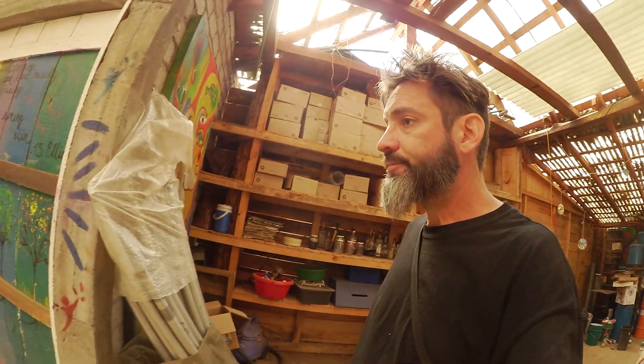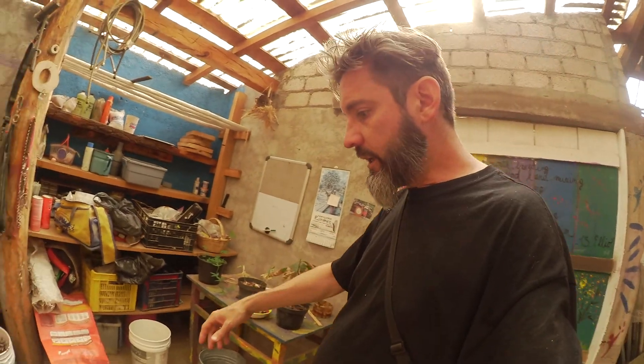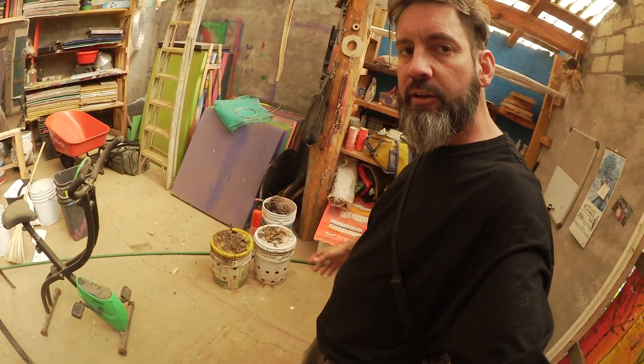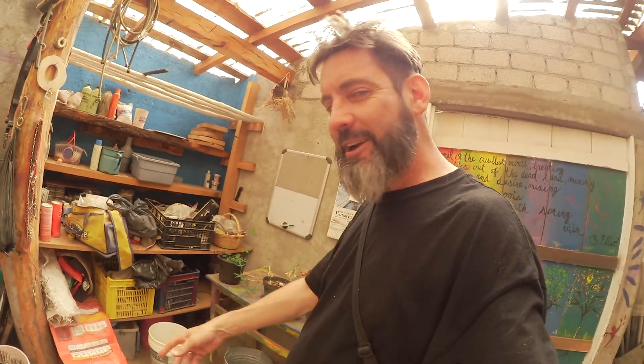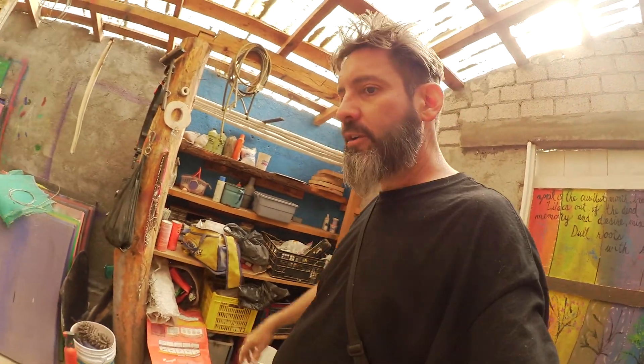This is the studio. It is an immense mess. Got a few plants growing. I've got a dead skunk in a bucket over here so we can take its skeleton out and put it together. Something else dead in the other bucket. Stuff, junk, disorganized stuff.